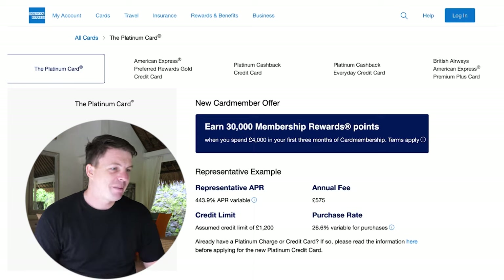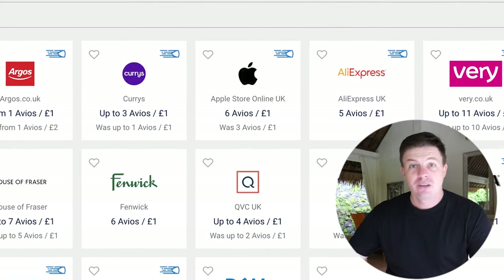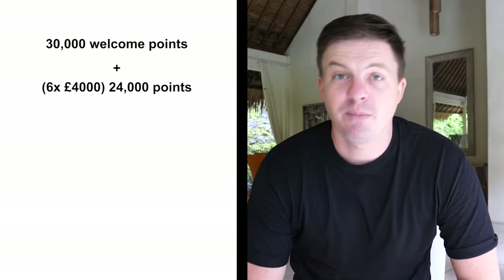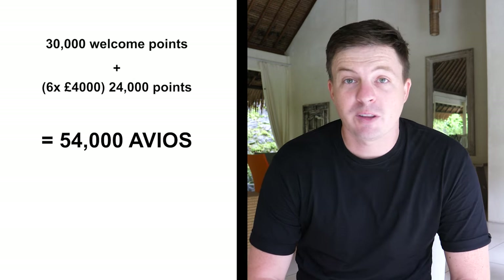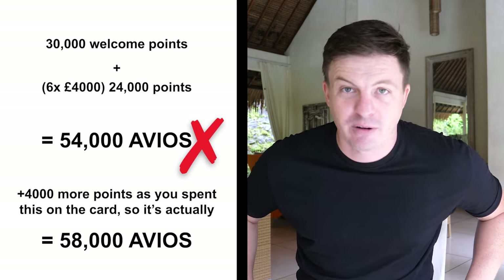You only have to make a few big purchases to make this make sense. And another way this works really well: a lot of the big cards, like the Amex cards, have a massive bonus if you spend a certain amount in the first few months. The new card member offer — you earn 30,000 Membership Rewards points when you spend £4,000 in the first three months. It's a really good time to sign up to these cards when you have a few big purchases coming. Let's say that £4,000 was going to be spent at Apple or Currys — you get the massive signup bonus, plus for Apple that was six times Avios, so that's an extra 24,000 points. You could get 54,000 points for signing up to the card and spending £4,000 in your first three months, which is easily enough for around-the-world flights.